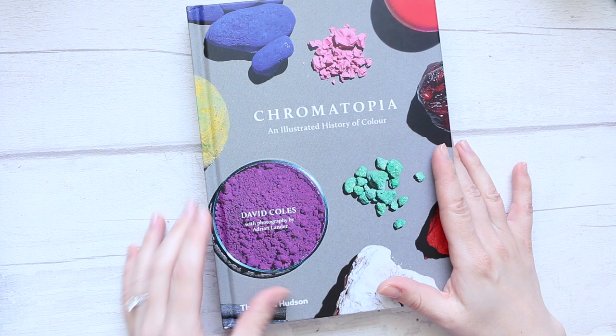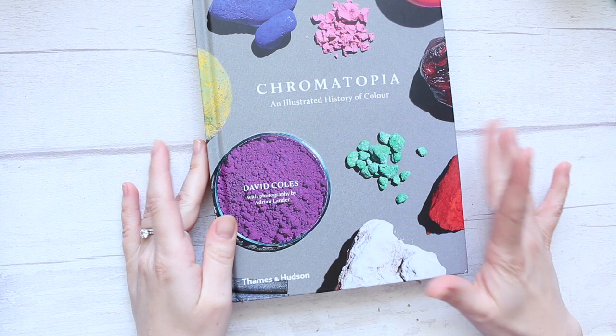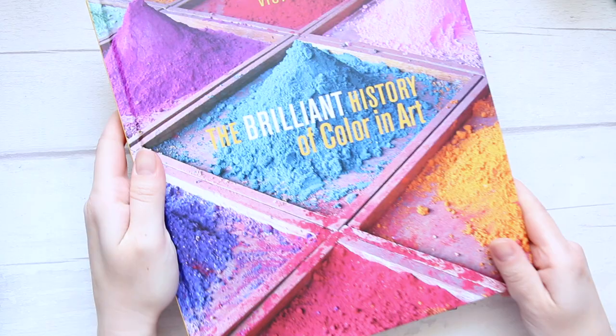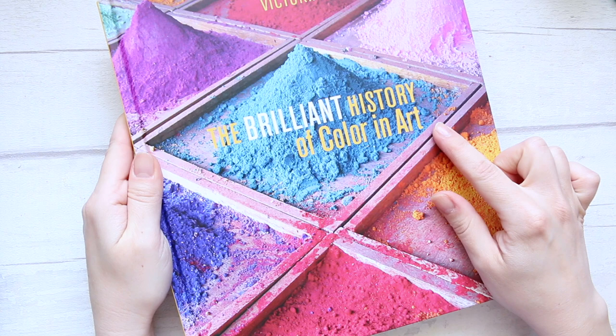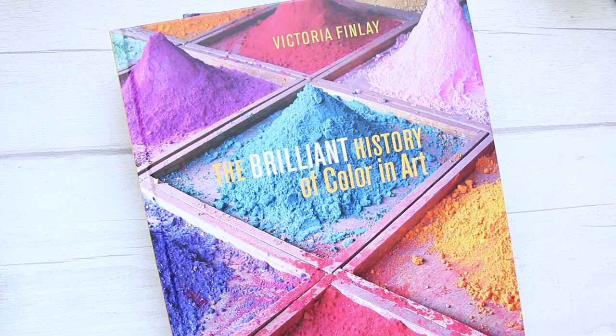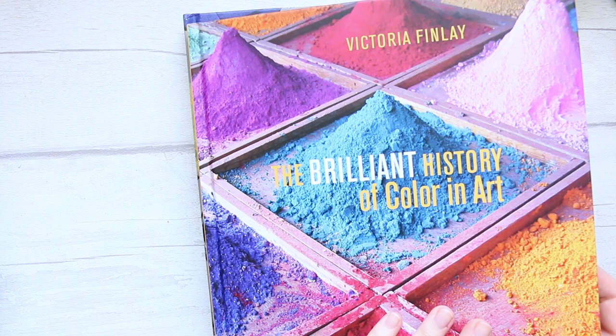The photography in this book is remarkable and the photographer is Adrian Lander. I bought a book on a similar subject matter a while ago which I've done a review on. That book is called The Brilliant History of Color in Art by Victoria Finlay, and I will link it up here for you to see the review because they are similar in context but different in layout and obviously style.